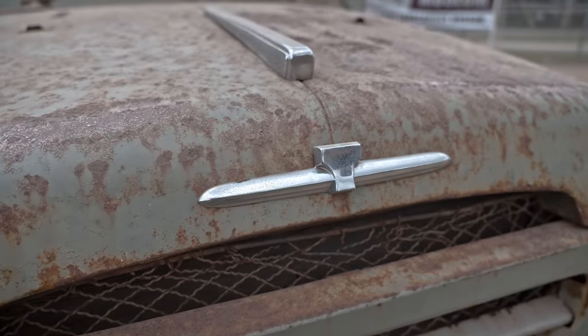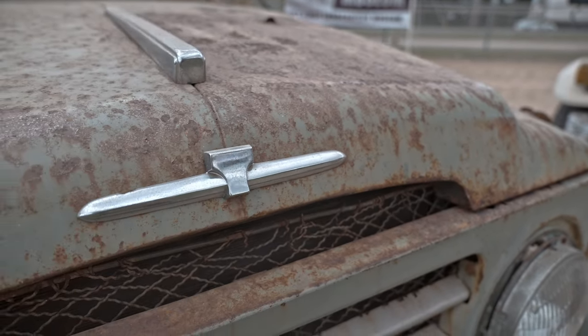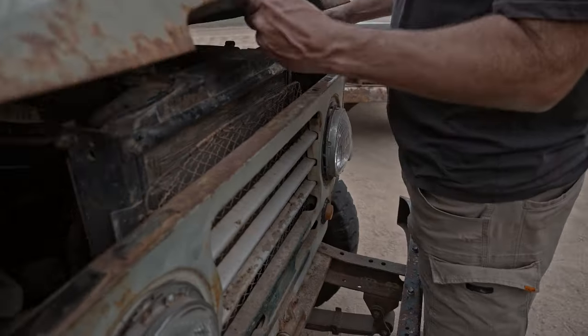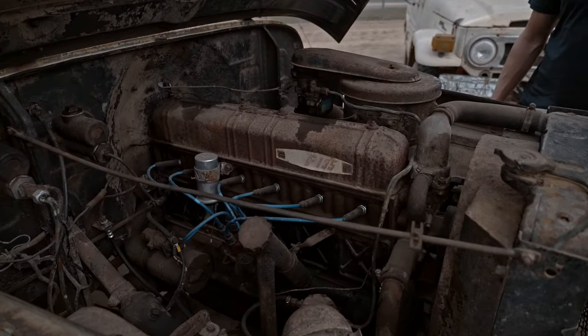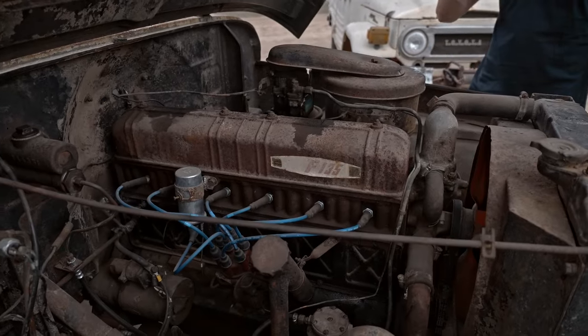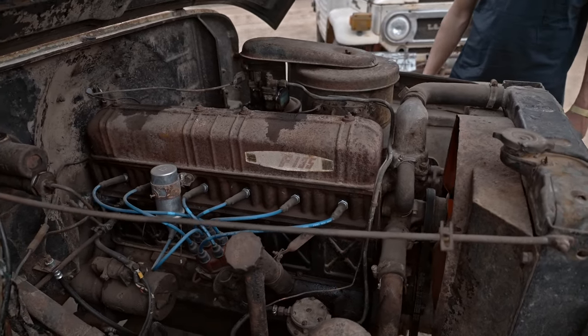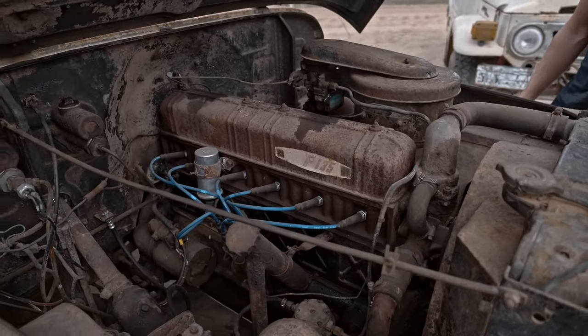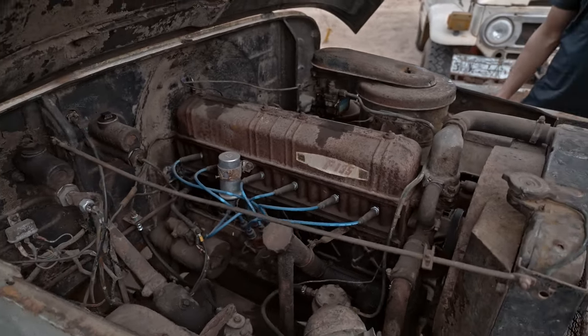They had these T-Bird emblems. This one here is the original motor. The beauty of these — even though it's a 1960 and it's a 20 series — they're an incredibly torquey motor. Really grunty. And they're all fuel guzzling.